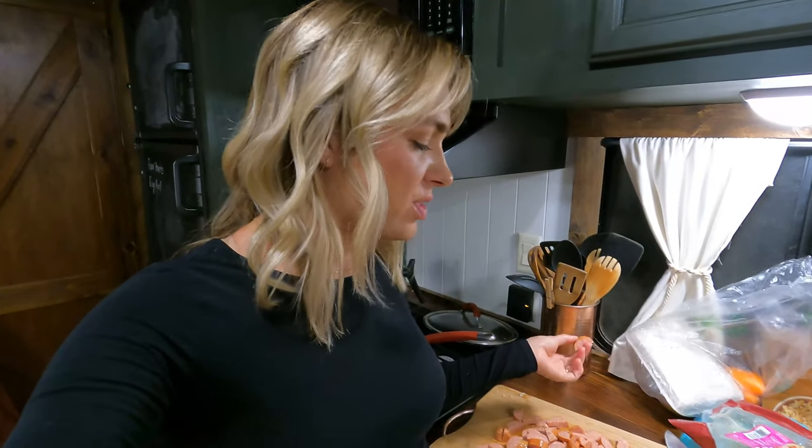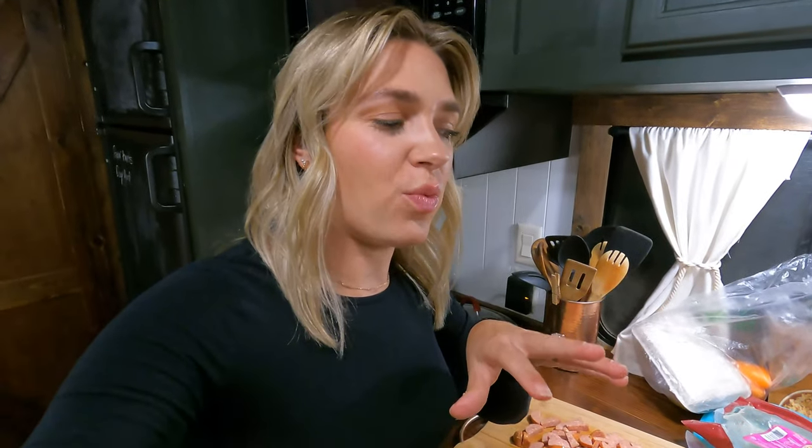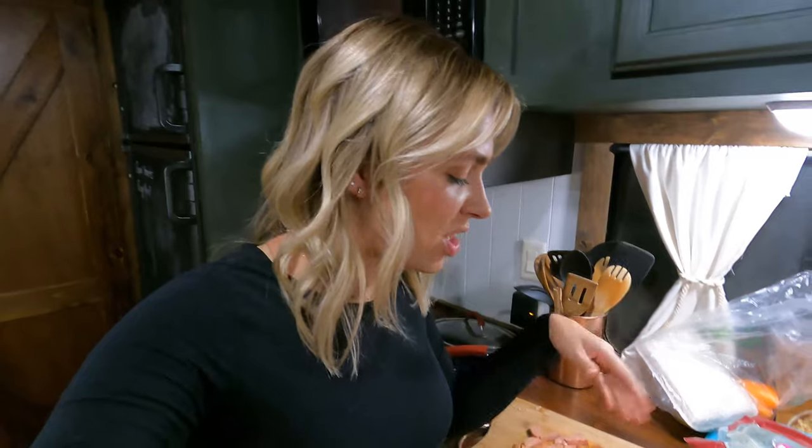I feel like every recipe you'll ever see for smoked sausage, peppers and rice has you cut the sausage just in rounds. I like to do half rounds because Cole prefers it that way, and also I find that when you have the peppers cut small, it just makes more sense to have the sausage cut small as well — but you can leave them as rounds if you want to.